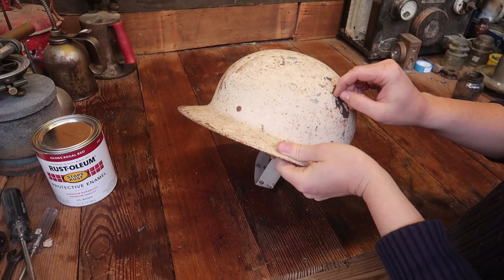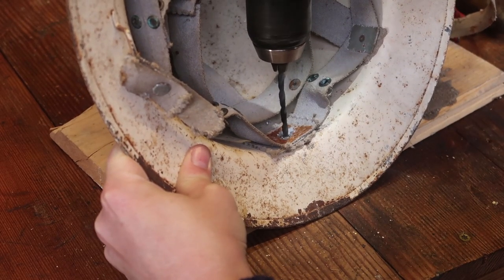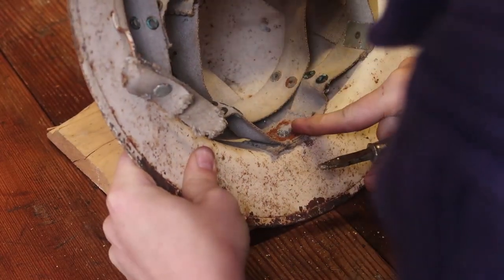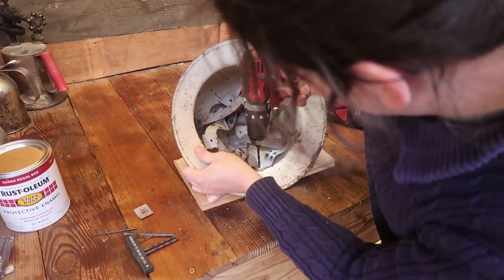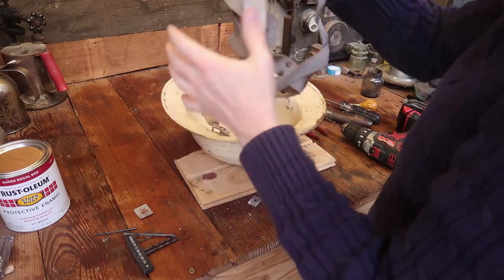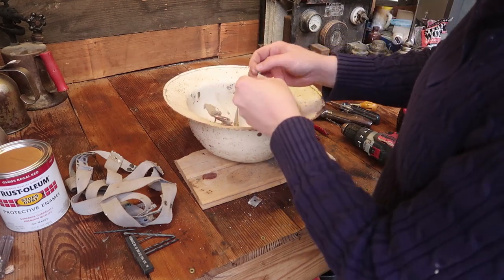But this paint is chipping off really bad, so again it's in need of restoration. Yeah, I can clean these up now, and I'll put some WD-40 on them so they won't rust.